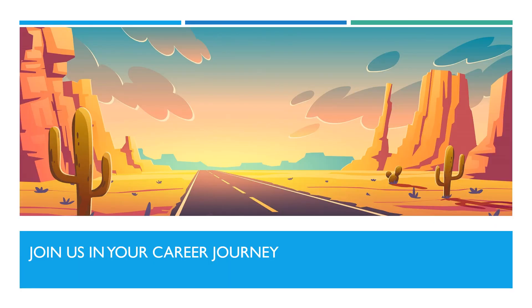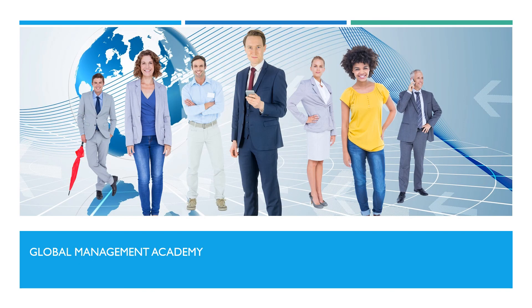Subscribe now and join us in your career journey. Want to learn more? Click on one of our websites to view our range of online business and management courses.